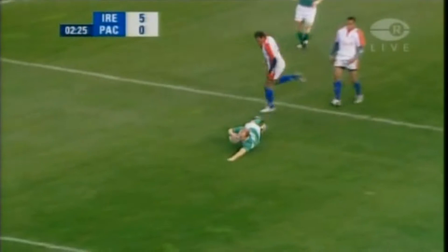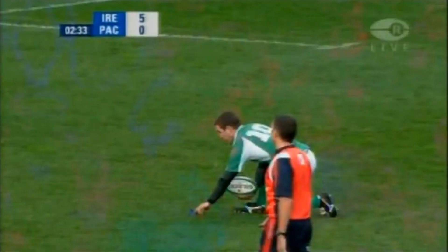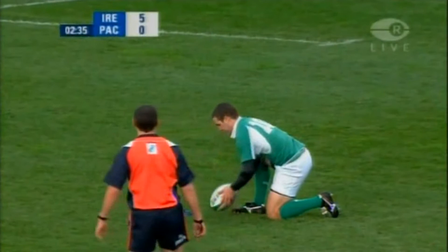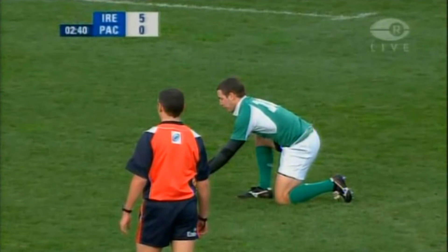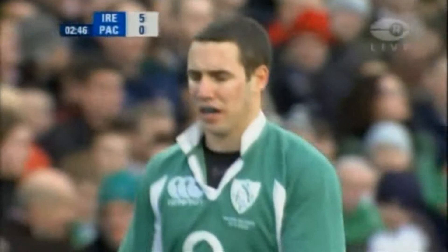Ireland were patient, created the opportunity, and the art finisher there in Hickey to finish it off. A nice position to be in on your first start — Paddy Wallace setting up the opening try, and now within the space of three minutes, given the opportunity to score his first international points.